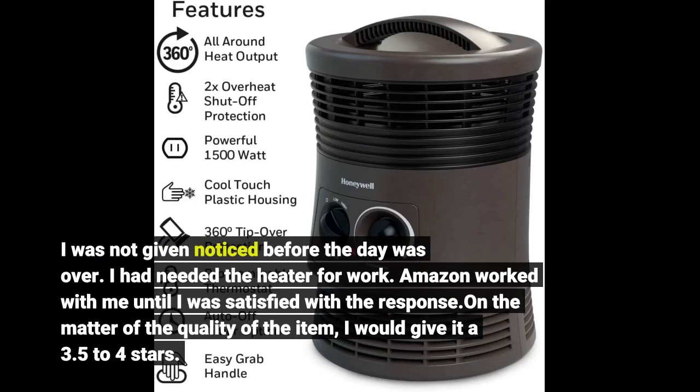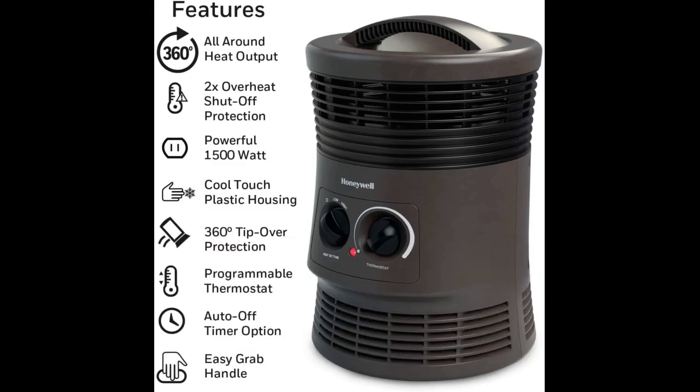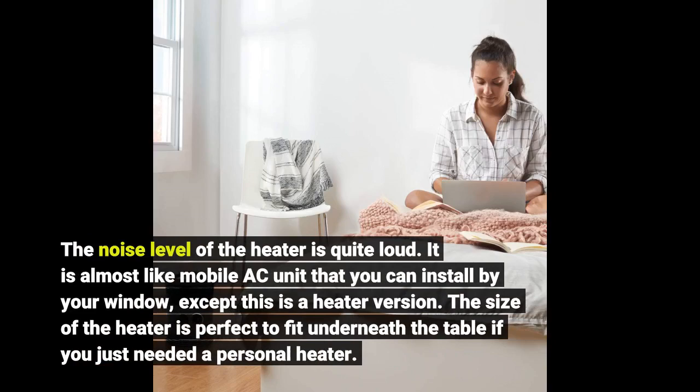On the matter of the quality of the item, I would give it a 3.5 to 4 stars. The noise level of the heater is quite loud — it is almost like a mobile AC unit that you can install by your window, except this is a heater version.